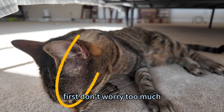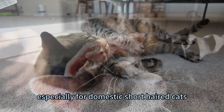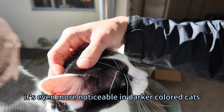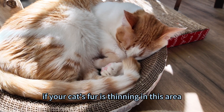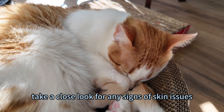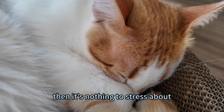First, don't worry too much. This is totally normal, especially for domestic short-haired cats. It's even more noticeable in darker-colored cats, with black cats showing it the most. If your cat's fur is thinning in this area, take a close look for any signs of skin issues. If the skin looks fine, then it's nothing to stress about.